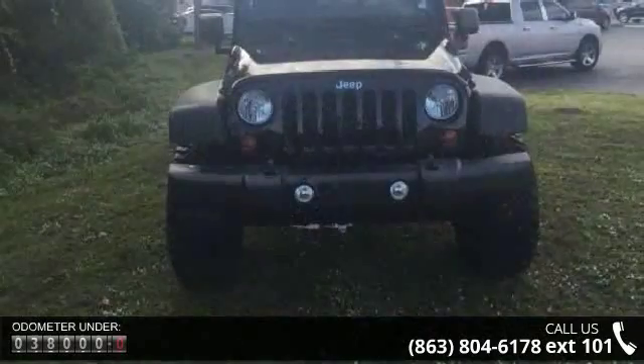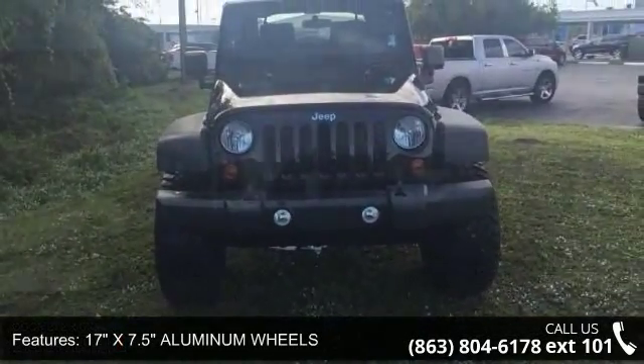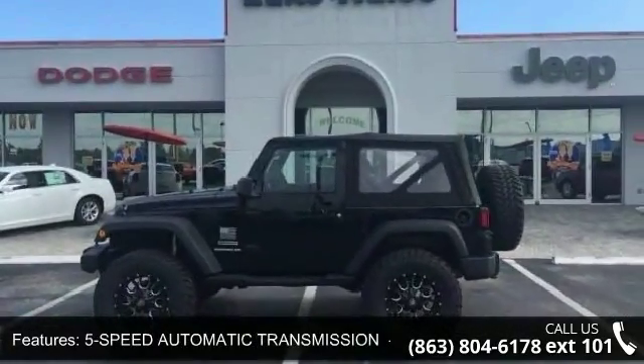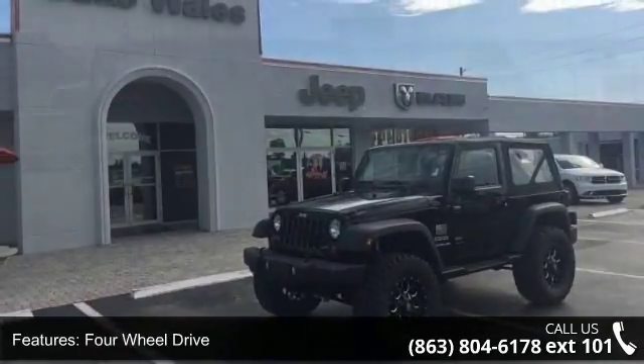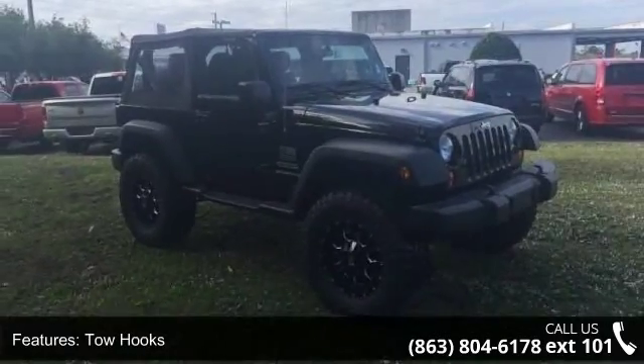Enjoy these notable features: 17 inches x 7.5 aluminum wheels, 5-speed automatic transmission included, hill descent control tip start, air conditioning, 4-wheel drive, tow hooks, power steering, 4-wheel disc brakes, steel wheels, convertible soft top and fog lamps.